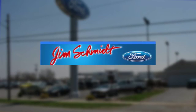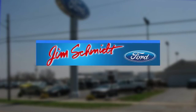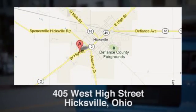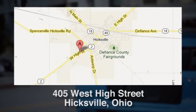Jim Schmidt Ford in Hicksville, Ohio has served residents of Hicksville and many other cities in Ohio since 2005, conveniently located at 405 West High Street in Hicksville, Ohio.